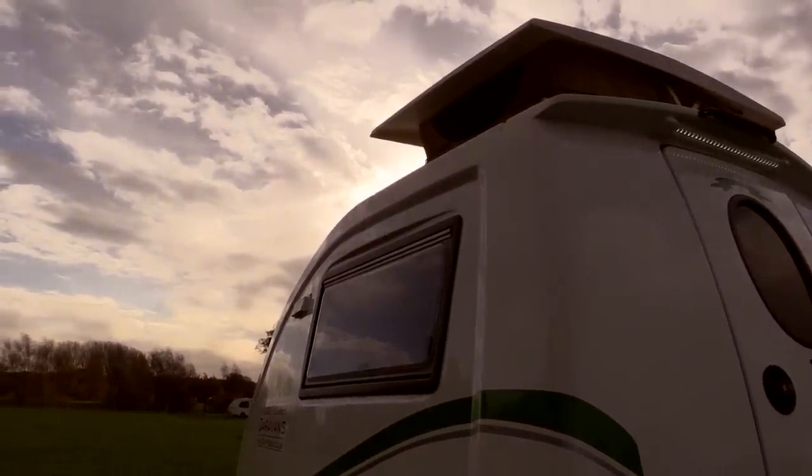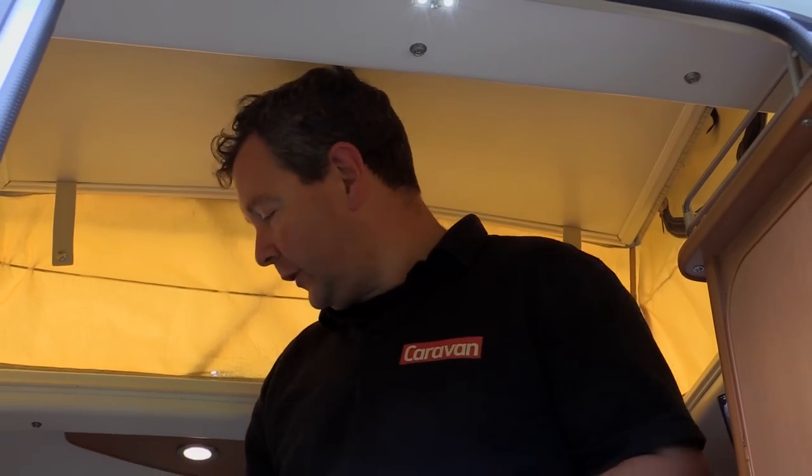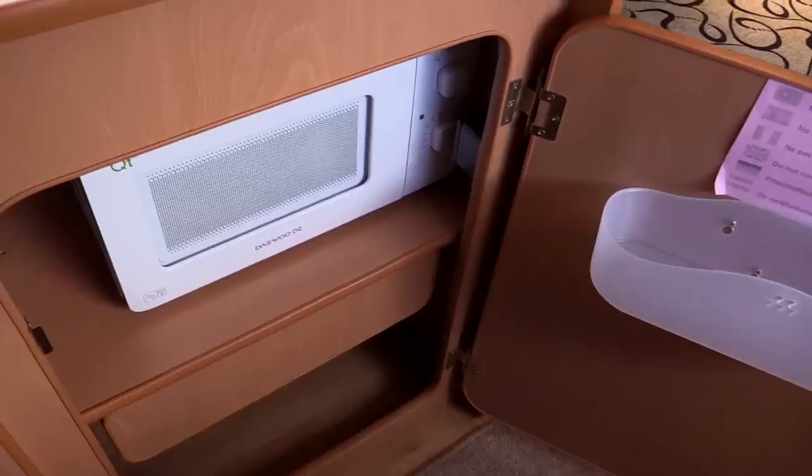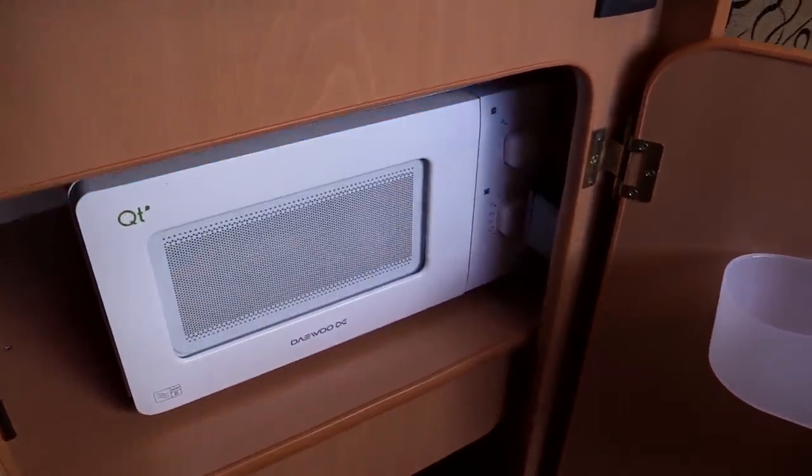Despite the GoPod's diminutive proportions, it doesn't feel claustrophobic. I'm six foot two in XL and I can work quite easily at the sink with the pop-top up. The basin's there, the microwave's down here — it's ideal. So despite its diminutive proportions, it's actually really practical.